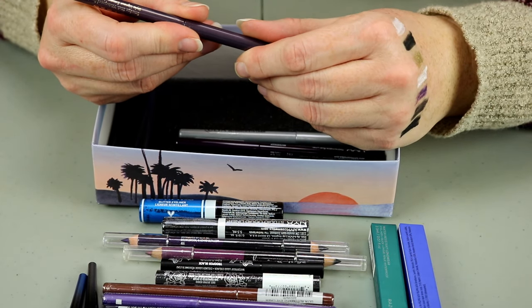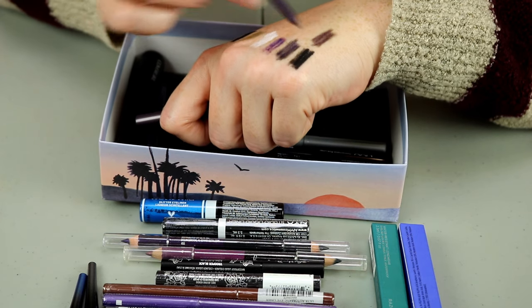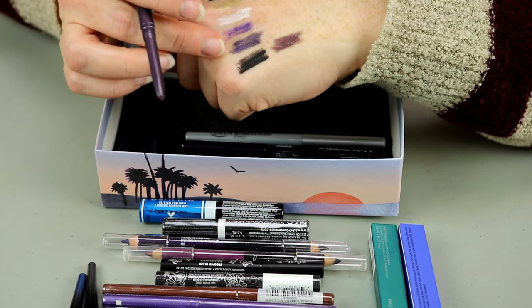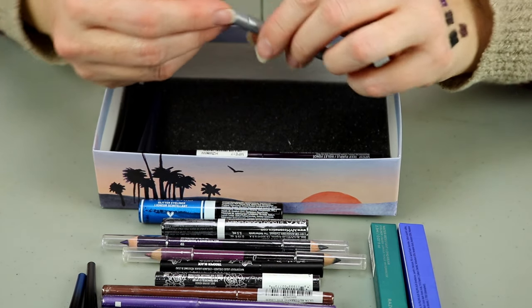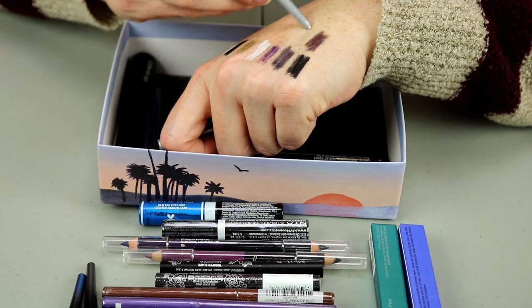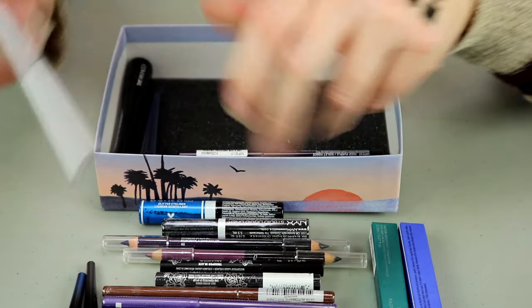This is Stila in the shade Tetra — that's very pretty, similar to another one I put in the maybe pile. I'll go ahead and hold onto that one. This is from Ulta in the shade Starlet — a little bit dry, going in the maybes.